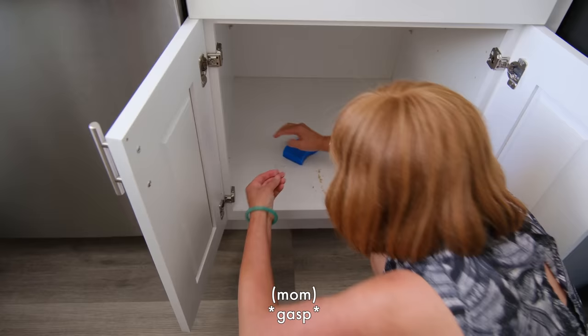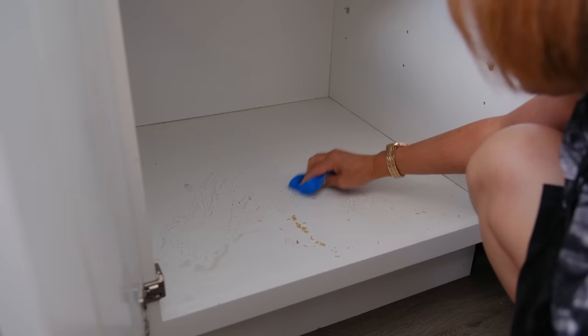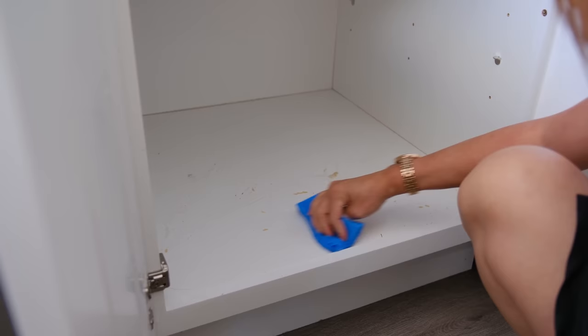Somebody broke a glass? Put it in the trash. So you can get all the stuff in the bottom with one swipe?